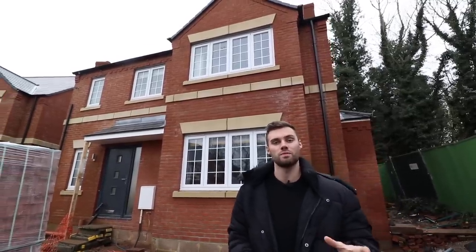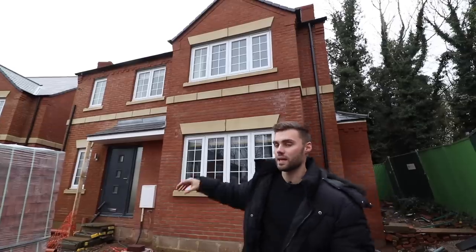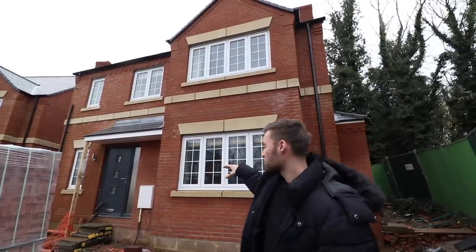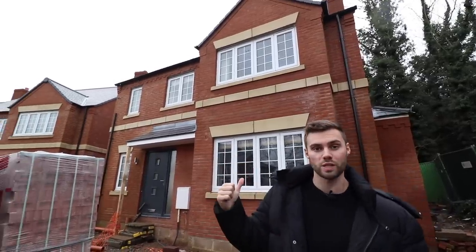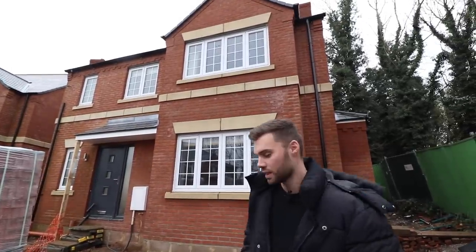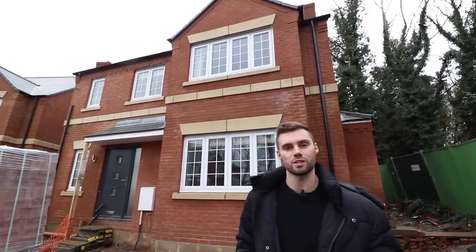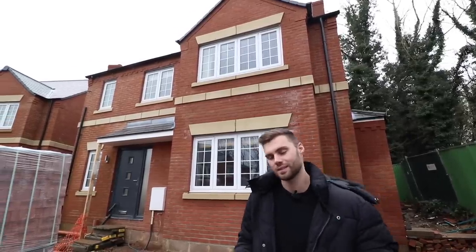We are in Simpson Village, which is a small village of Milton Keynes. There's actually a canal running behind these properties. There's four in total — three four-beds. We're going to show you one four-bed show home today, and then a five-bed, which is slightly larger. So we'll go in, give you a full tour, and if you want any more information, make sure to contact the developer. Let's go show you around.